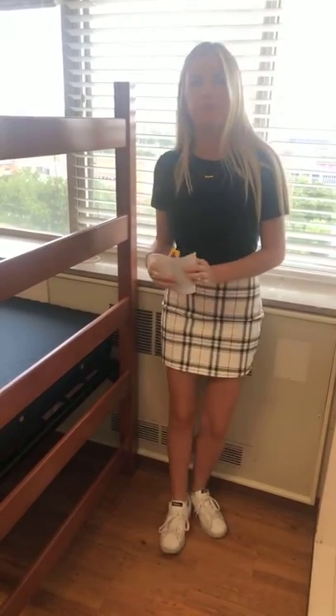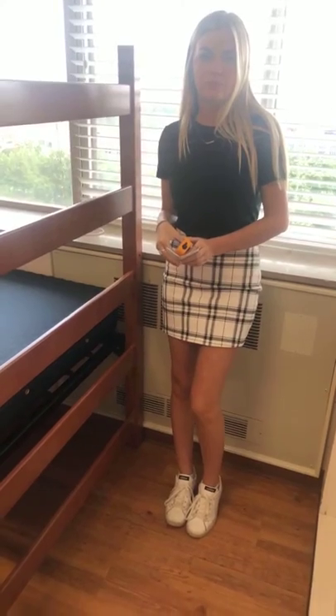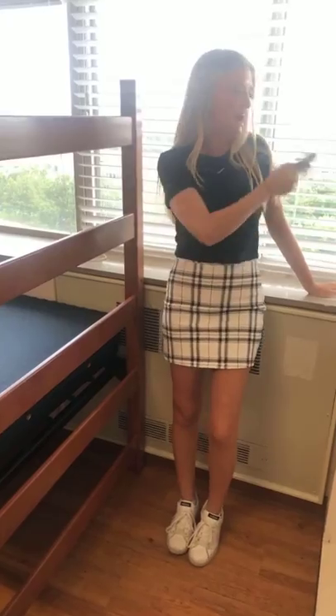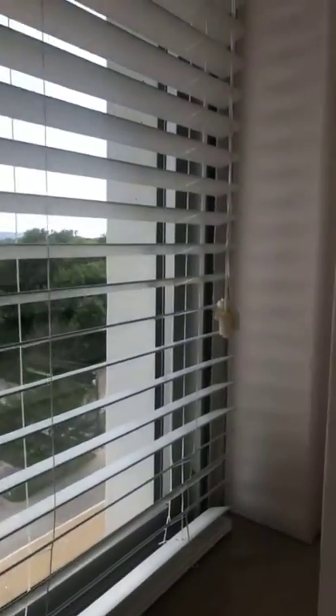A mini fridge rented through the university will definitely fit under the bed when it is flipped. There's also an outlet on the little ledge in the corner by the window — great for plugging in a microwave or fridge.